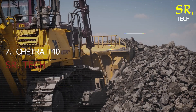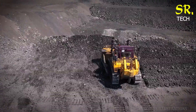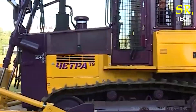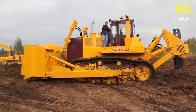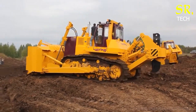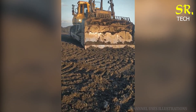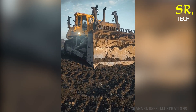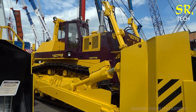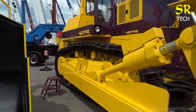Number 7: the Chetra T40. Coming in strong from Russia, the Chetra T40 is known for its extreme durability and rugged construction. Powered by a 500-horsepower engine, this bulldozer is tailor-made for challenging conditions, from frozen tundra to muddy construction zones. Despite its raw power, it's also equipped with operator-friendly features like ergonomic controls and simplified navigation systems that help minimise fatigue and improve output.